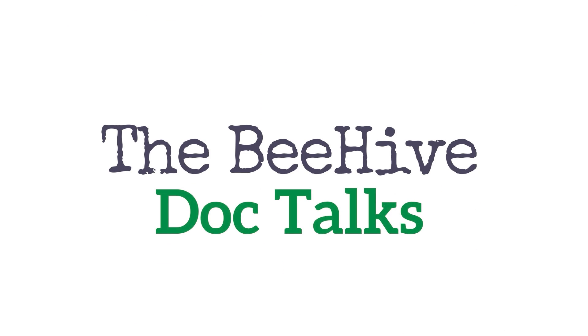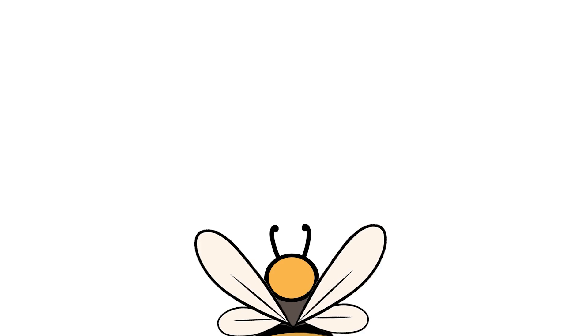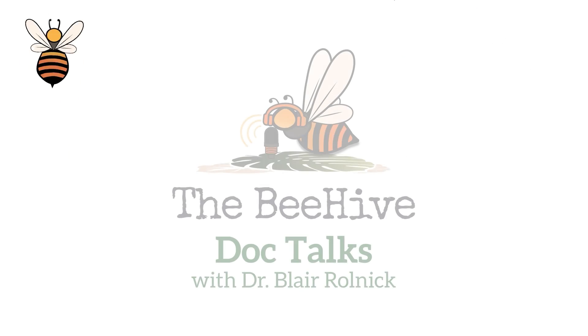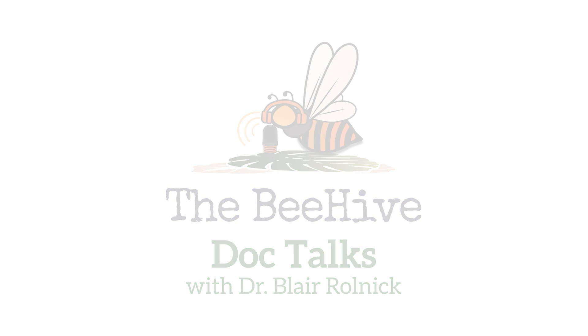Welcome to the Beehive Doc Talks with Dr. Blair Rolnick. As a pediatrician and mother herself, Dr. Rolnick is here to answer your most pressing parenting questions and guide you through the tough spots. Welcome back to Be Kind Pediatrics. My name is Dr. Blair Rolnick. I'm a board-certified pediatrician and a mom myself.